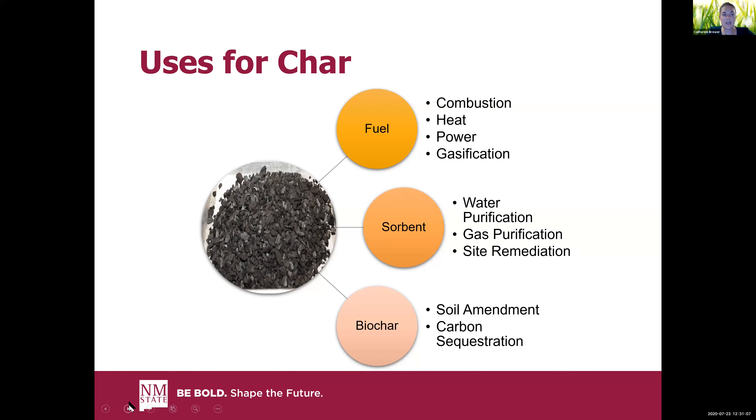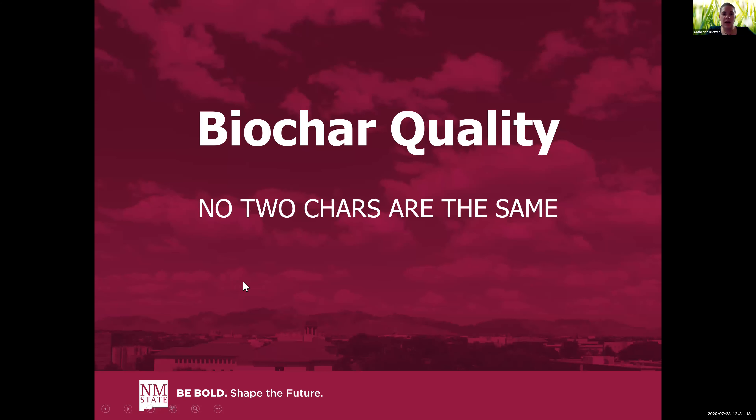Many people ask me: is biochar just charcoal? Well, it could be. But if you're using it on soil, that's when it would be called a biochar.